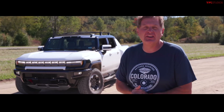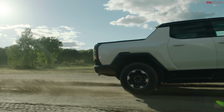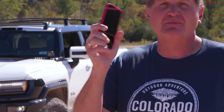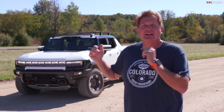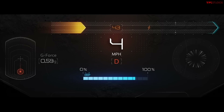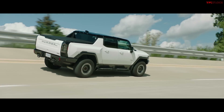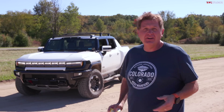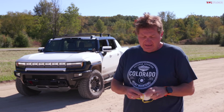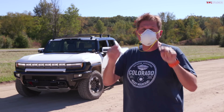Welcome to this very special first drive video of the brand new $112,000 GMC EV Hummer. We're here at GM's Milford Proving Ground where they taped up my phone so we don't see those fancy Corvettes. In this video we're going to try out all the cool features — zero to sixty, crab mode, WTF mode, rock crawling, and a high-speed course. I have to wear a mask so it'll be a little muffled, but let's go.